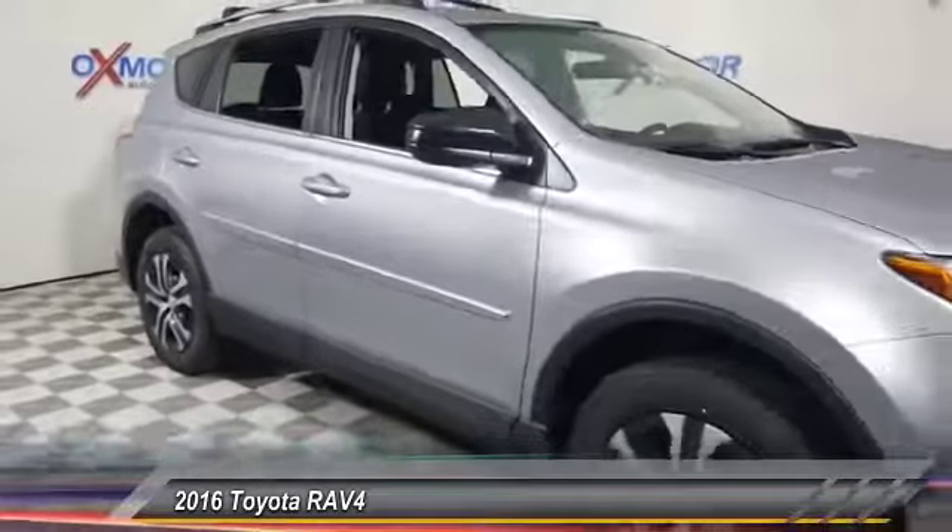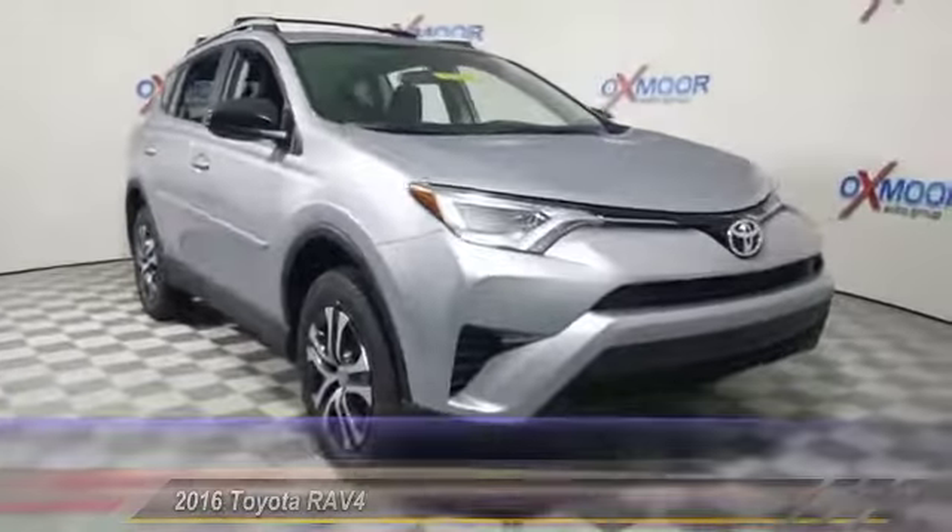A vehicle like this doesn't come along every day. Come in and get it before it's gone.